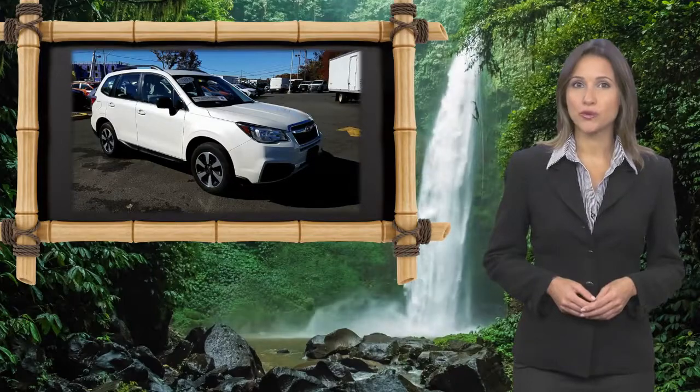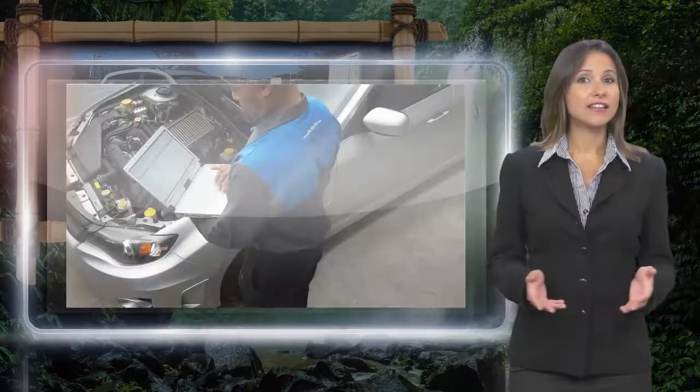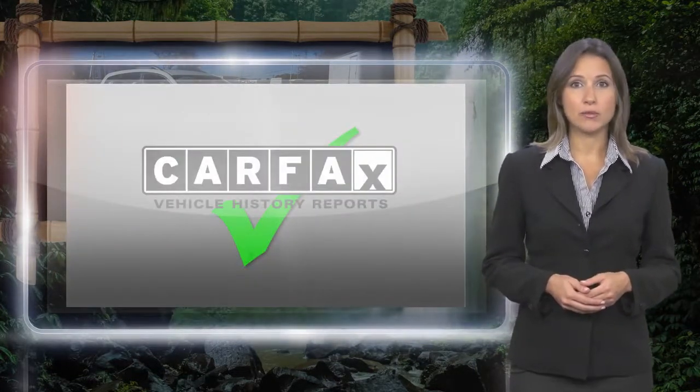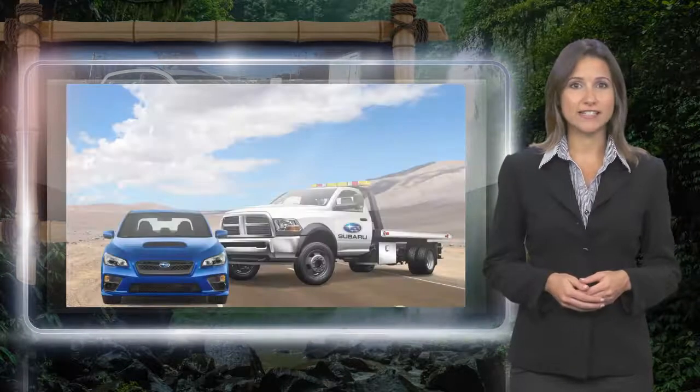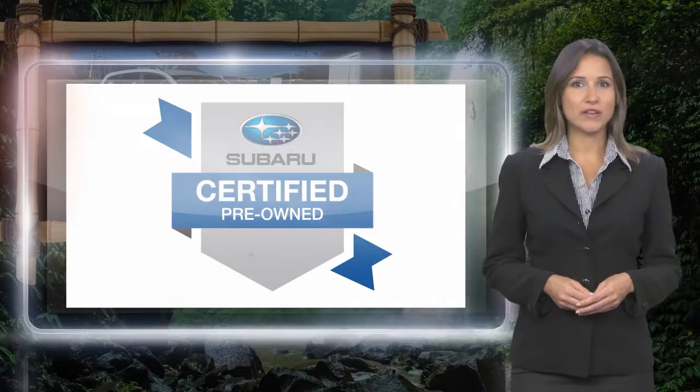Every certified pre-owned Subaru gets a stringent multi-point safety inspection. Anything that doesn't meet our high standards is repaired or replaced. With a complimentary Carfax history report and 24-7 roadside assistance, there's no reason not to buy them. Subaru certified pre-owned vehicles, ready for new adventures.